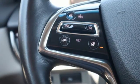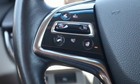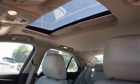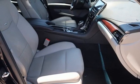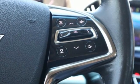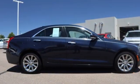Edmunds.com points out the balance the ATS exhibits comes via a 50-50 weight distribution and well-tuned standard FE2 suspension, including Cadillac's first ever 5-link independent rear setup. Cadillac embodies a passion for performance, craftsmanship and innovation.